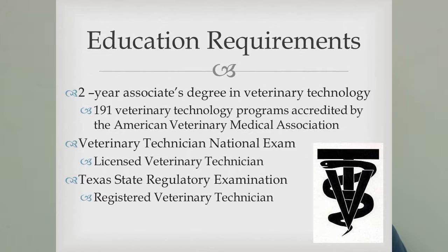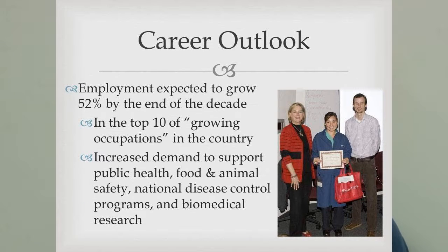Once you've passed those exams, you gain status as a registered veterinary technician — they're in the process of changing that to licensed veterinary technician. The career outlook is strong: a 52% growth expected by end of the decade, making it one of the top ten growing occupations in the U.S. Options beyond clinic work include public health, the CDC, disease control, and research.